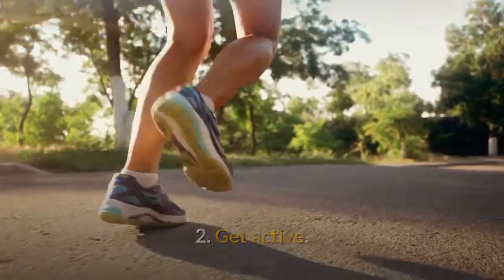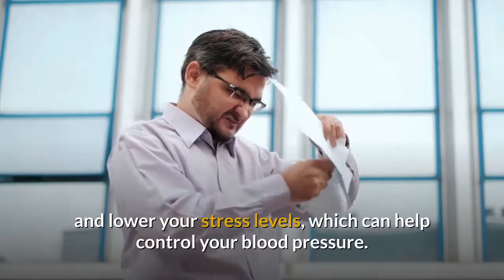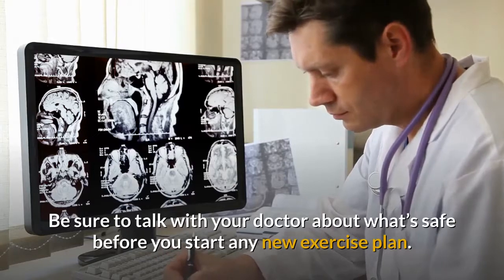2. Get active. Regular activity, 30 minutes each day, can help control your weight and lower your stress levels, which can help control your blood pressure. Be sure to talk with your doctor about what's safe before you start any new exercise plan.